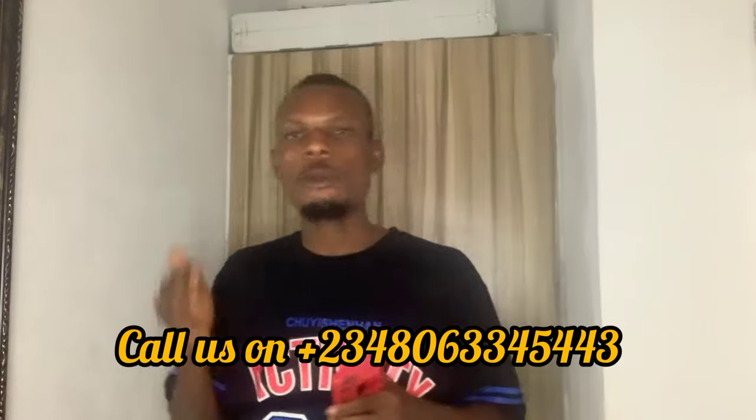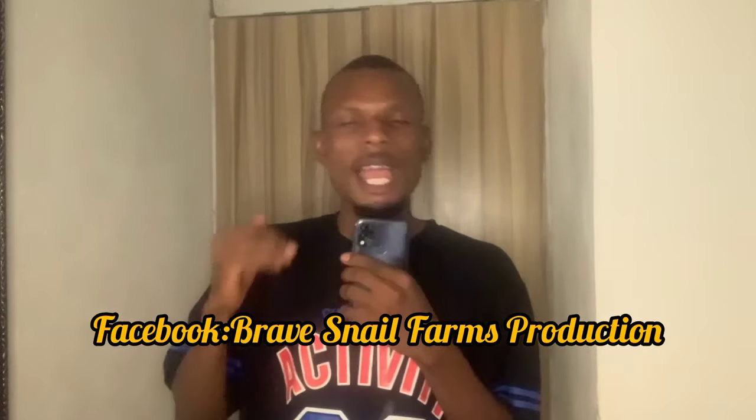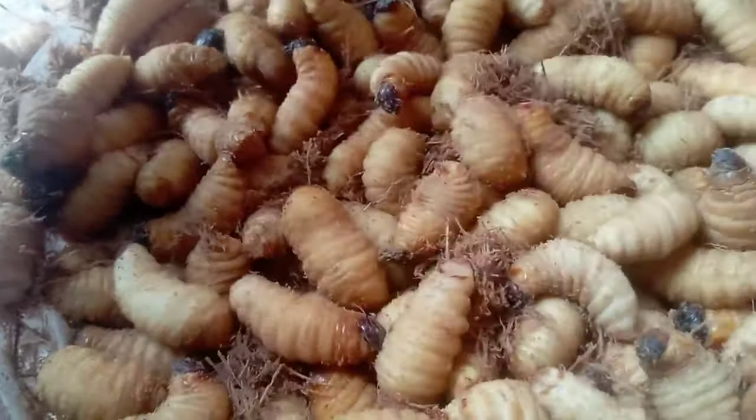If you really want to learn the technicalities of how you can farm them, you can reach us on our number 080-633-45443. Follow us on all our social media platforms — on Facebook at Brave Snail Farm Production, on YouTube at Brave Integrated Farms Limited. I'm going to be teaching you on different things you need to know about this larva production. And if you want to buy Panweevil larva, you can chat me up and we will sell larvae for you. Thank you very much for your time.